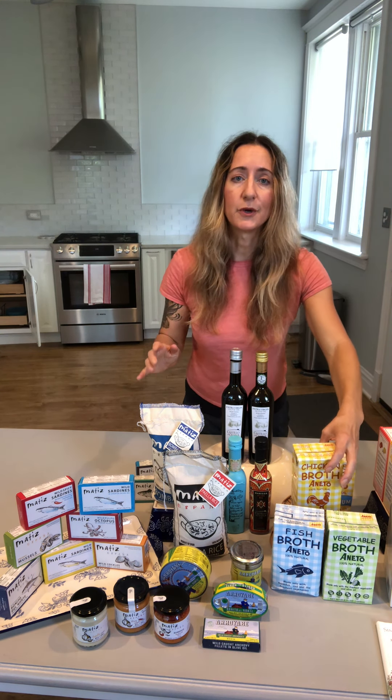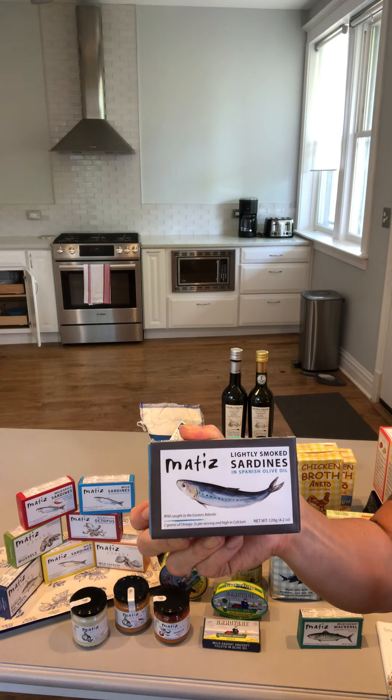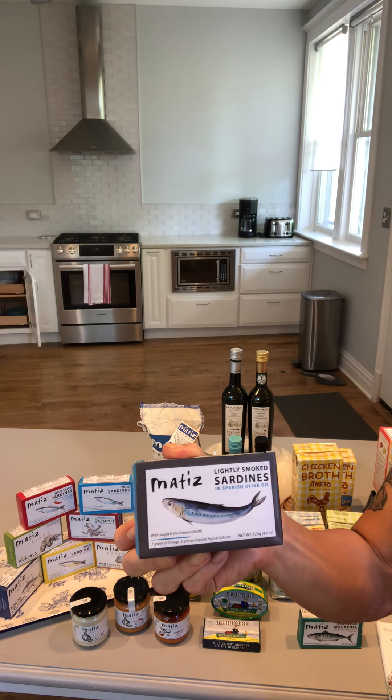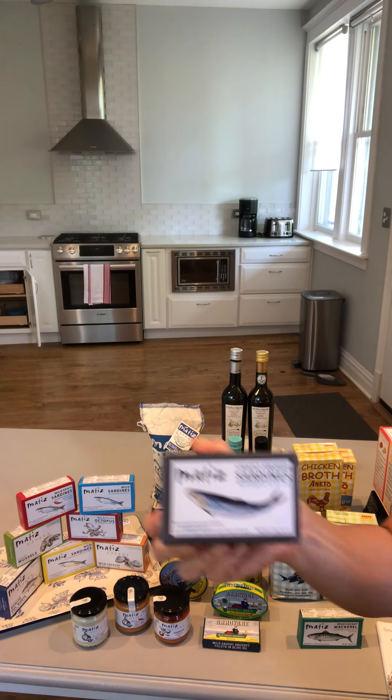Next up are our new products. We have two new tin seafood products from our Matisse line. First, a wild-caught mackerel in organic extra virgin olive oil and sea salt — a beautiful product that comes in a 12-pack three-ounce tin. Also new are Matisse lightly smoked sardines in Spanish olive oil, also a 12-pack, 4.2 ounces — delicious bone-in skin-on sardines, just like our classic sardines.